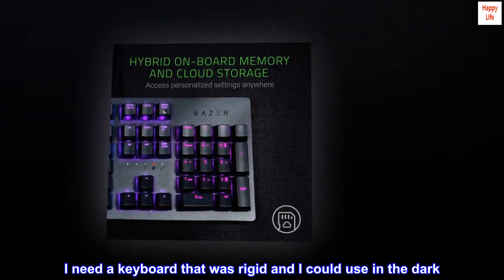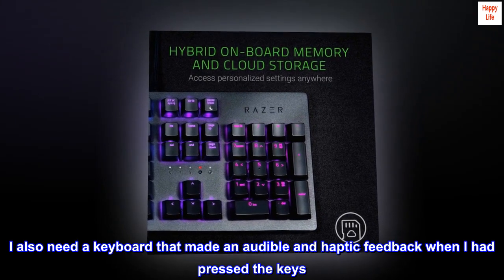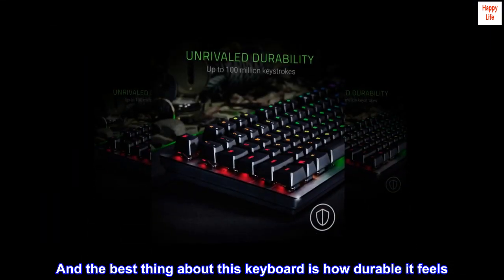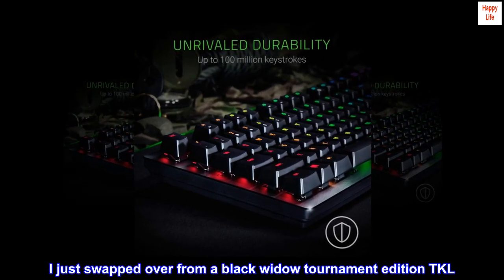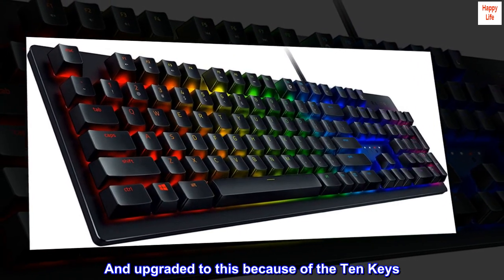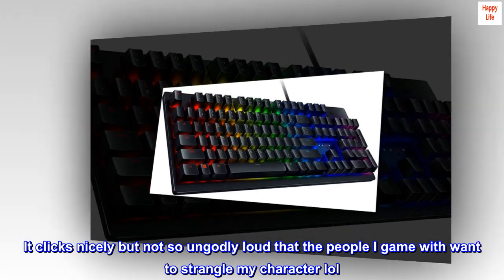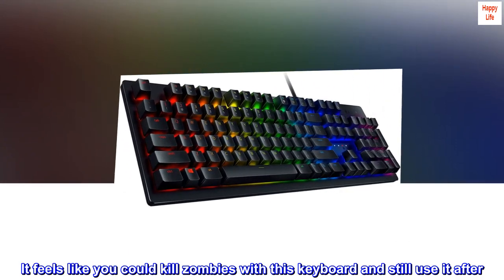I need a keyboard that was rigid and I could use in the dark. I also need a keyboard that made an audible and haptic feedback when I had pressed the keys. And the best thing about this keyboard is how durable it feels. I just swapped over from a Black Widow Tournament Edition TKL and upgraded to this because of the 10 keys. It clicks nicely but not so ungodly loud that the people I game with want to strangle my character, lol.